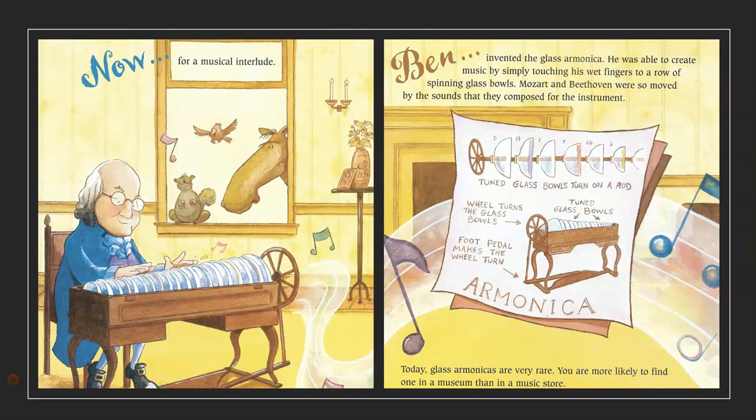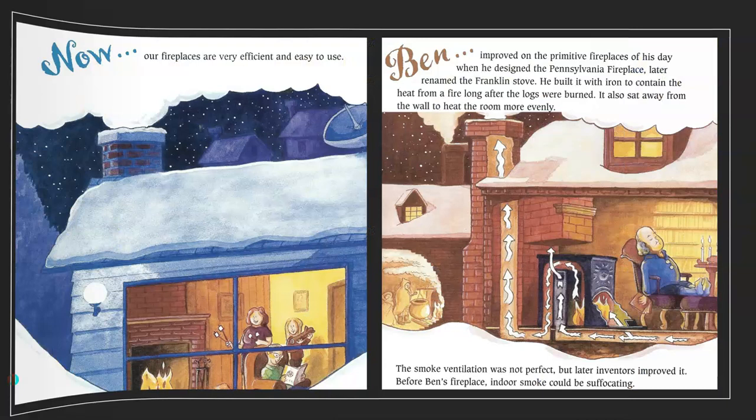Now, for a musical interlude. Ben invented the glass harmonica. He was able to create music by simply touching his wet fingers to a row of spinning glass bowls. Mozart and Beethoven were so moved by the sounds that they composed for the instrument. Today, glass harmonicas are very rare. You are more likely to find one in a museum than in a music store.